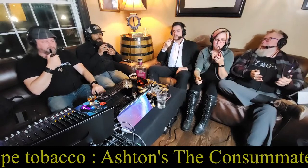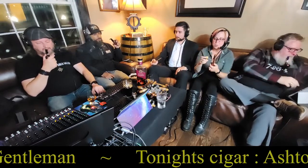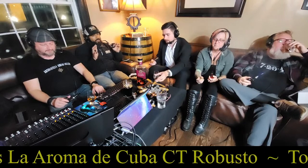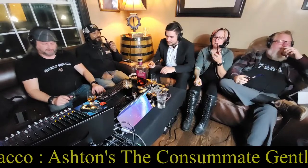We have another first on the show tonight — this is Joe's first time smoking a pipe. We're going to be teaching him how to smoke a pipe. We did a little pre-show packing with him, a little introduction to get him going, and it looks like he's taking off. I'm excited to know what he thinks. This is also my first time having an Ashton pipe tobacco. It's a completely different flavor line than their cigars.